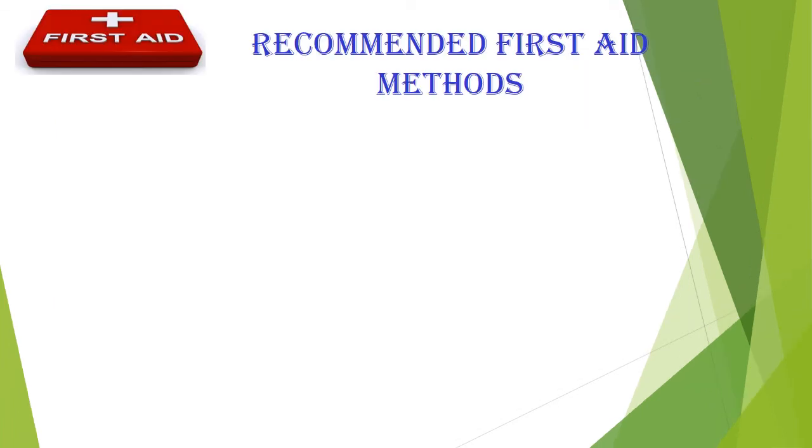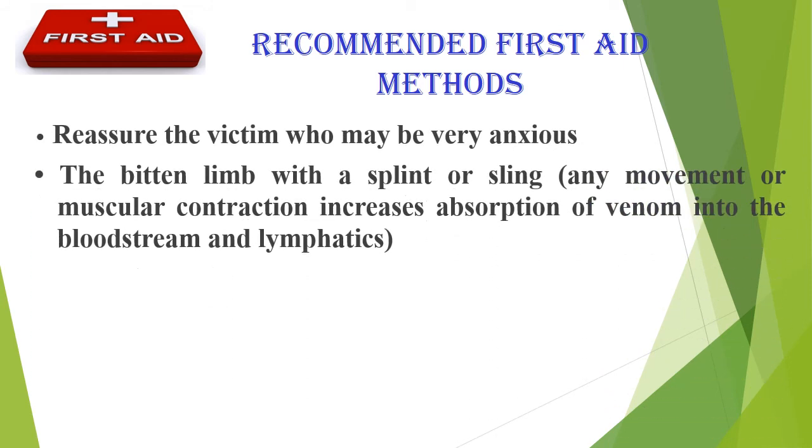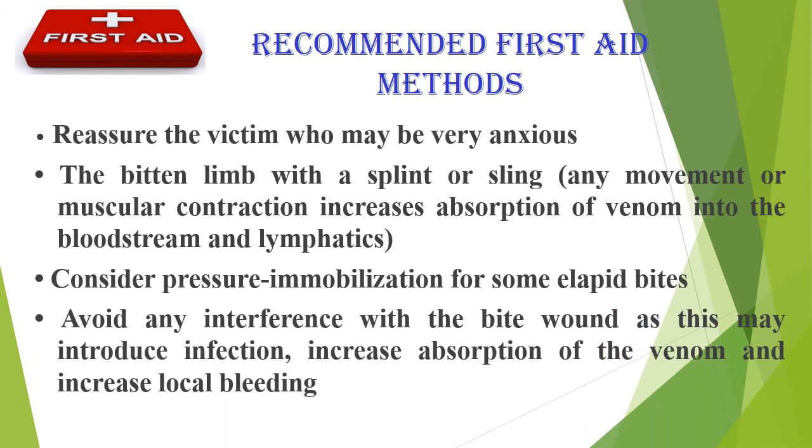Recommended first aid methods: reassure the victim, who may be very anxious. Immobilize the bitten limb with a splint or sling. Consider pressure immobilization for some elapid bites. Avoid any interference with the bite wound, as this may introduce infection, increase absorption of venom, and increase local bleeding.